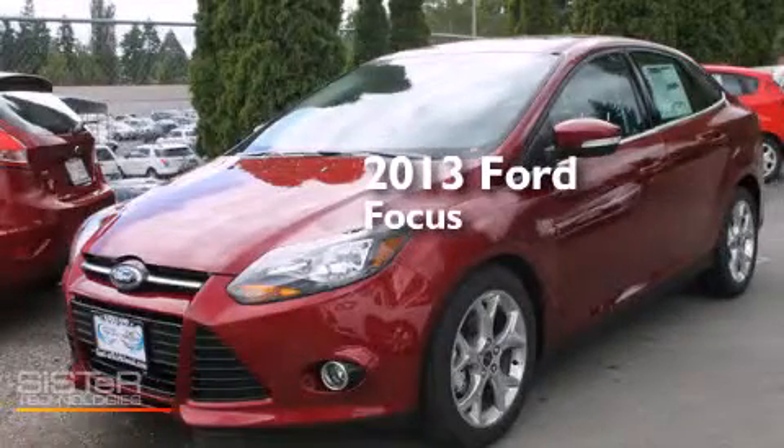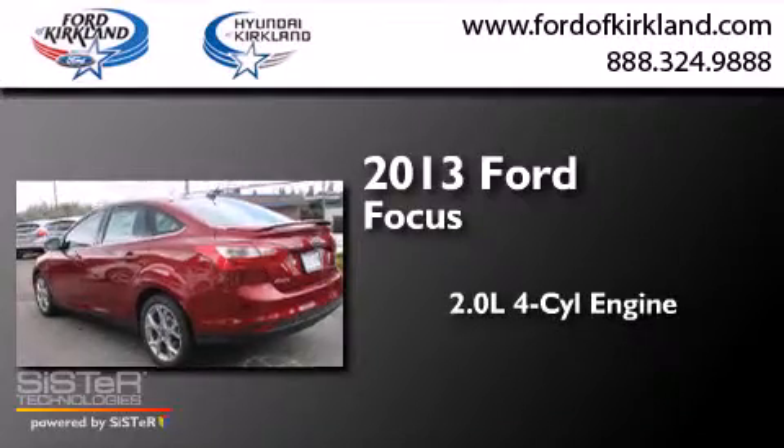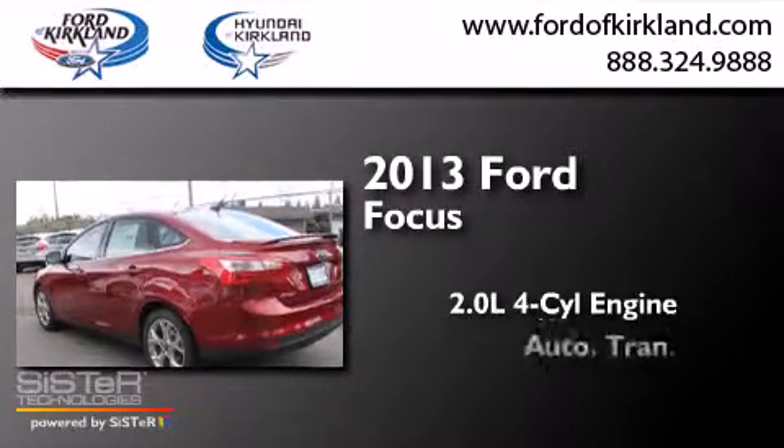This is a brand new 2013 Ford Focus. It has a 2.0 liter 4-cylinder engine and an automatic transmission.